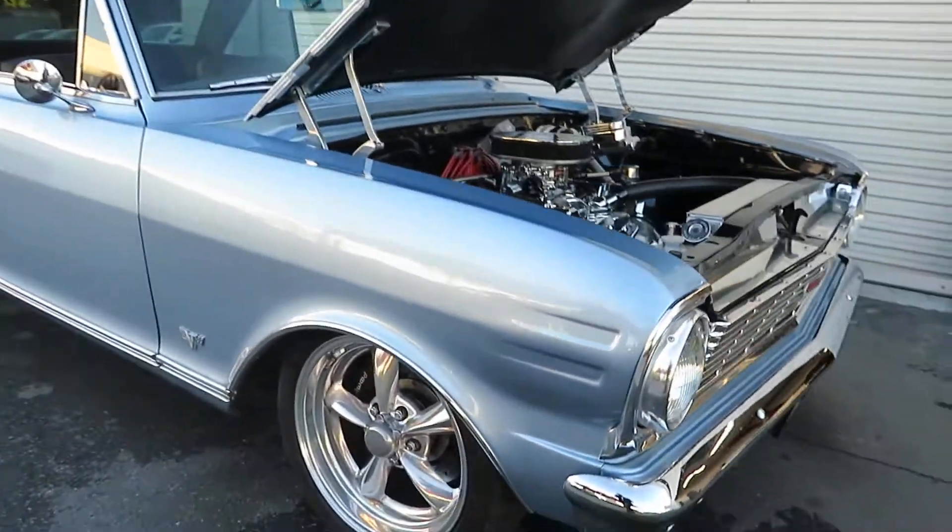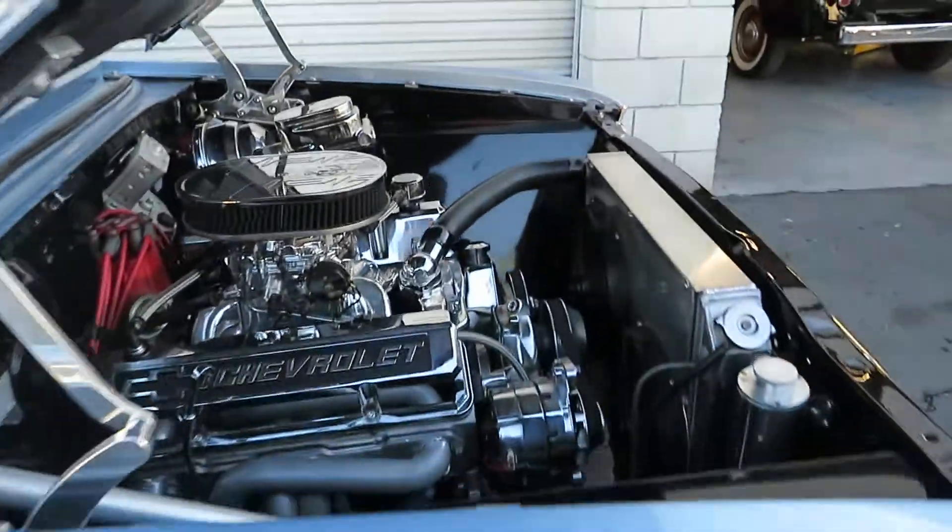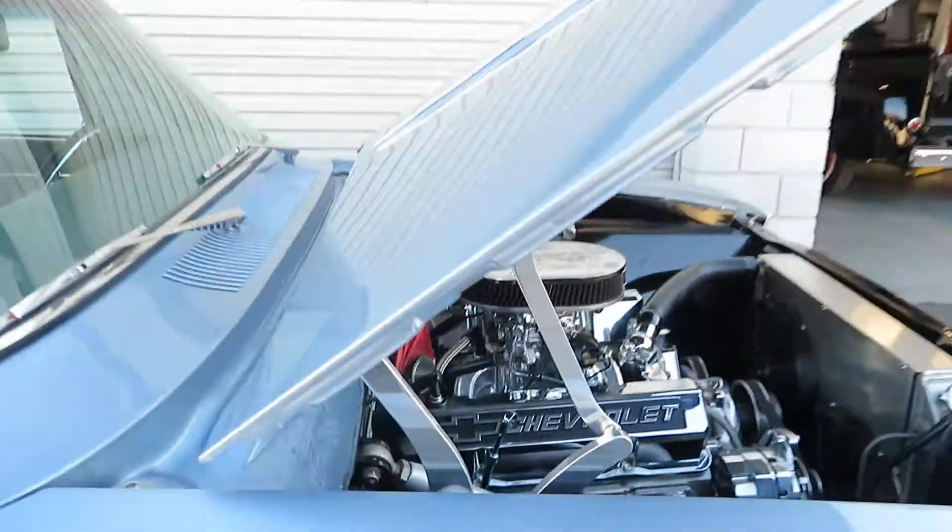This car has disc brakes up front — Wildwood brakes. Beautiful motor. I'm going to turn it on in a second and let you hear it.